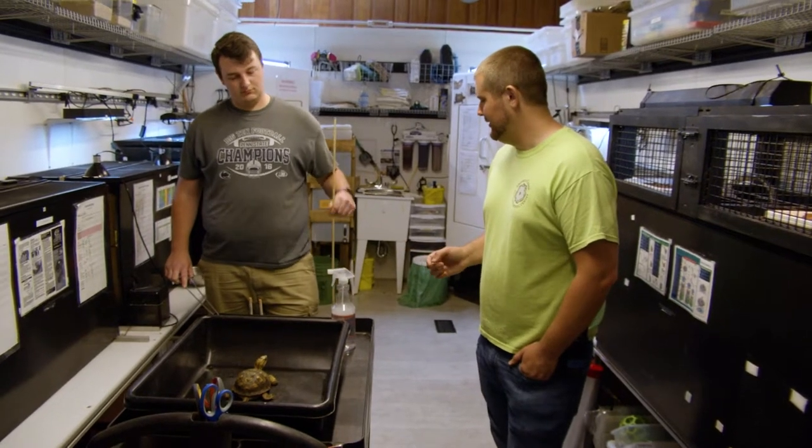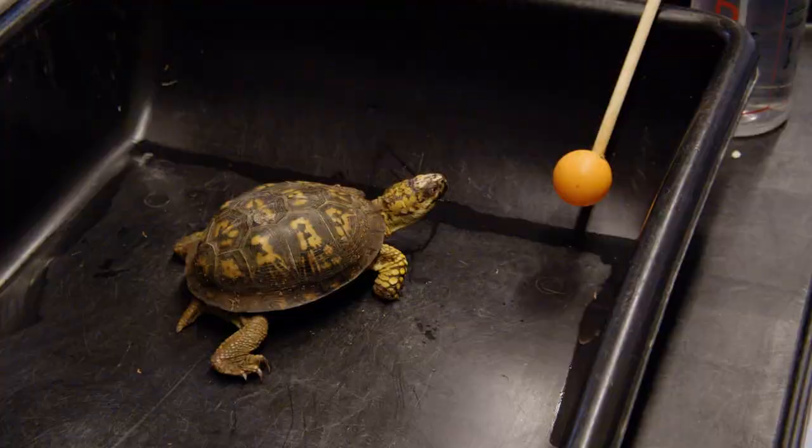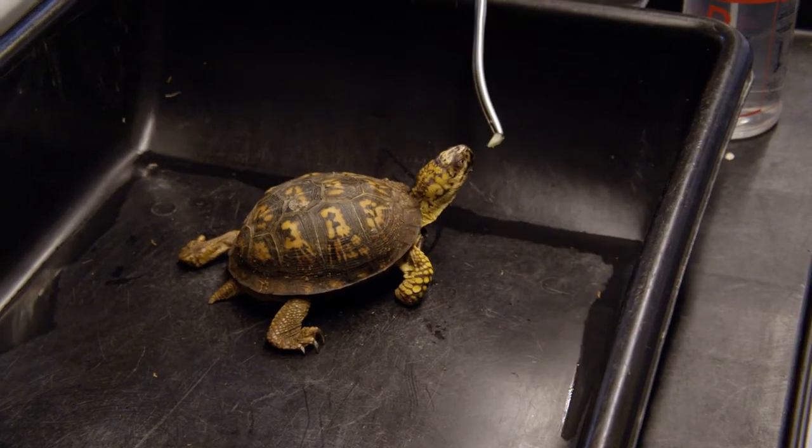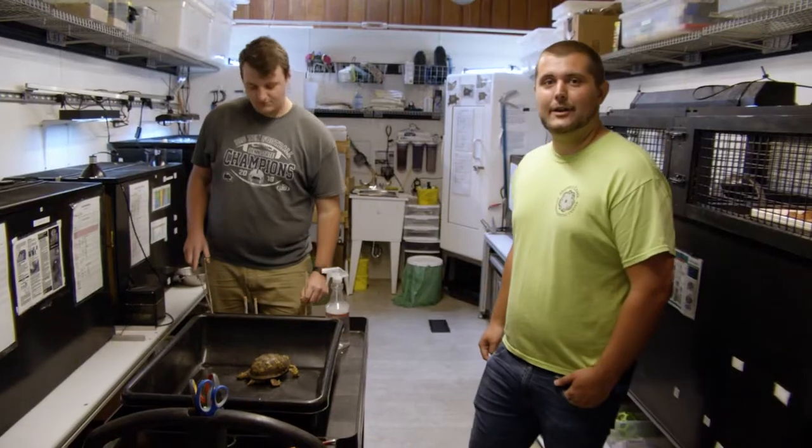Hunter is going to show this little target — just a ball and a stick — to Taco. And when he walks over to it, Hunter's going to pull it out and give him a snack. We do training with all of our animals to keep them healthy and happy.